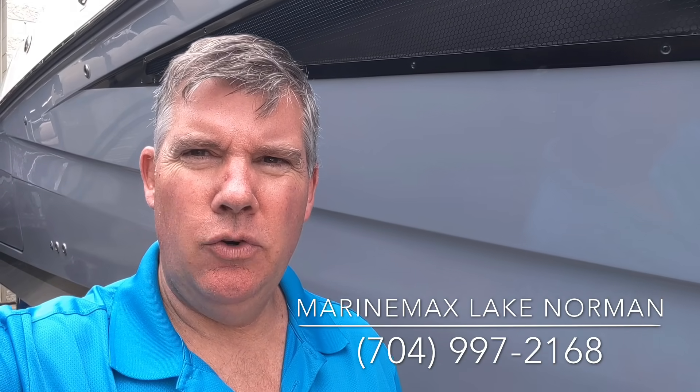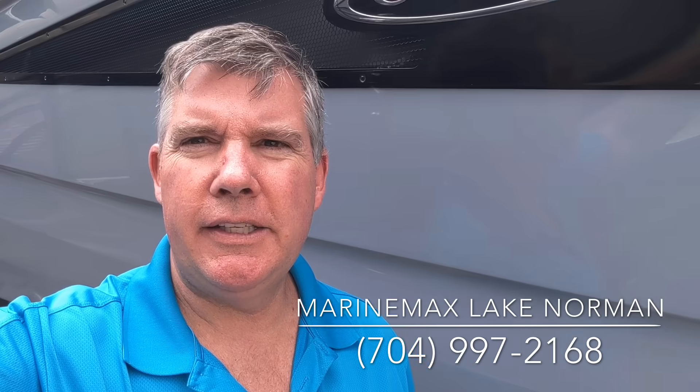Hi, this is Jim Pinkham, Marine Max, Lake Norman. 704-997-2168.